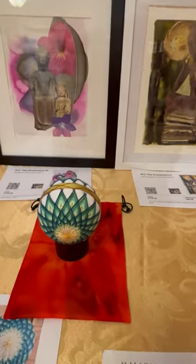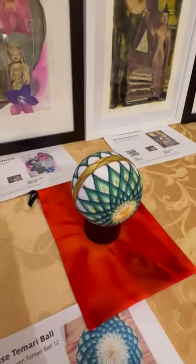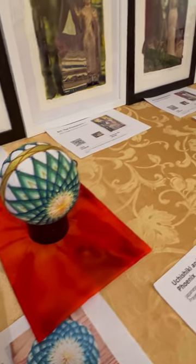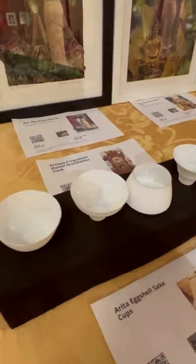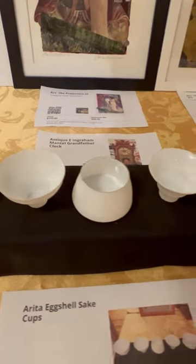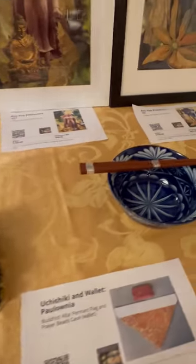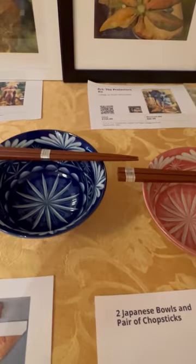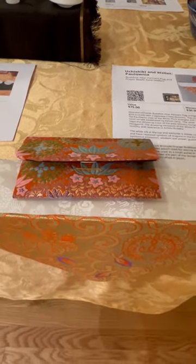And this amazing Japanese tamari ball, and more Japanese things: these handmade Arita eggshell sake cups, these wonderful bowls and chopsticks, and this Uchishiki and wallet.